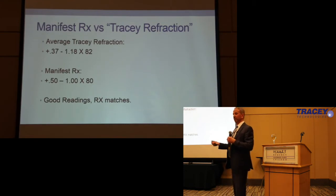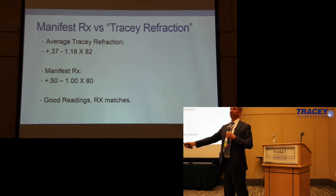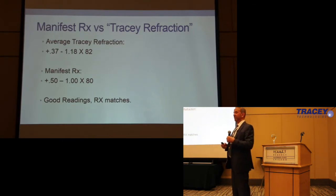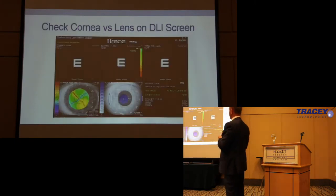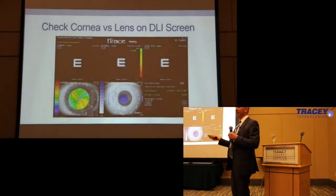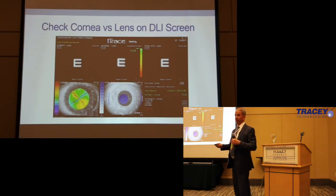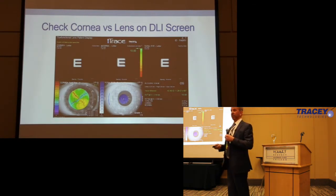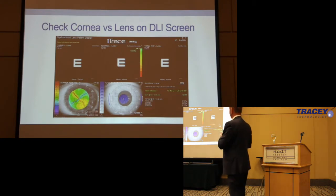When you can drive down the residual astigmatism on the Symphony lens, your depth of focus explodes, which is what we want. The Tracy refraction matches a really good push-plus refraction. For Symphony lenses, you need to push-plus on your manual refractions. Do not use your autorefractor — it doesn't work. You can use the iTrace — it works beautifully — but not your autorefractor.